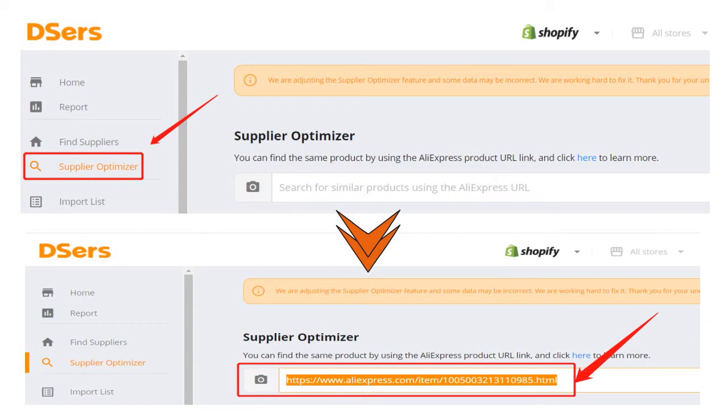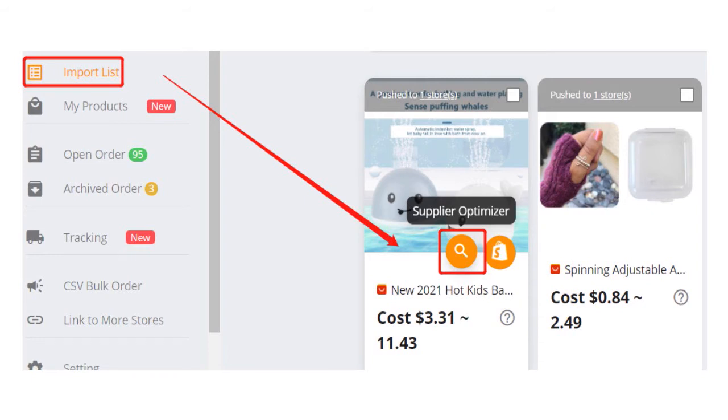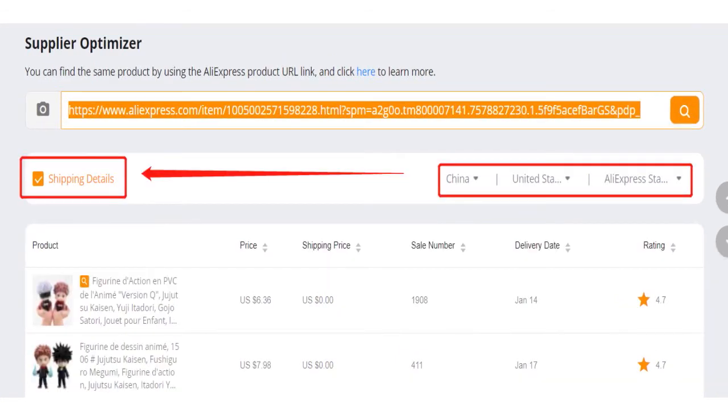Method number two: go to Deezers' import list on my product page and click the search optimizer icon on your product card. This will direct you to the search optimizer page where Deezers automatically searches the products for you. In terms of search results, Deezers will show you a list of all the suppliers who sell the exact same products with the following criteria: price, shipping price, sale number, delivery date, and product rating. If you wish to see the delivery speed of different suppliers, check the box for delivery speed on the top right corner and select the countries and shipping method.